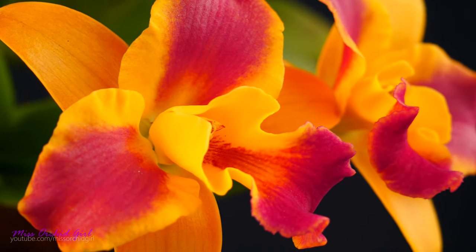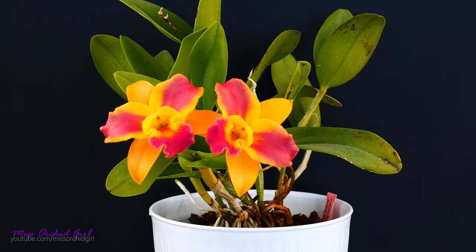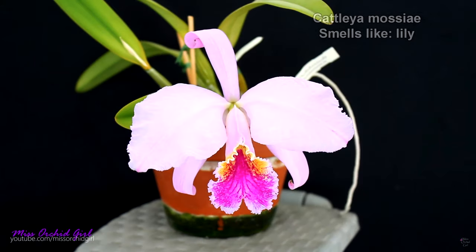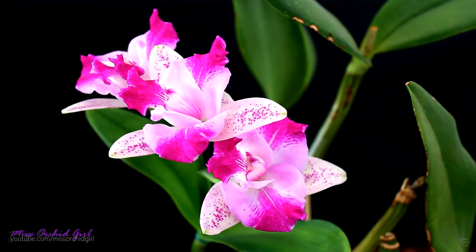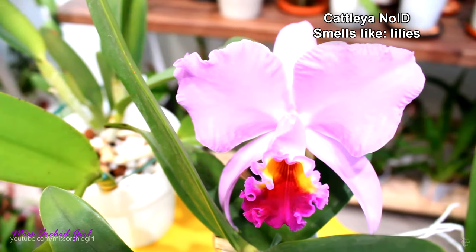Cattleyas typically smell like lilies — another very fragrant and wonderful flower we grow in gardens. Cattleya mossiae as a species smells like lilies to me, but there are many other cattleyas which smell like that as well. Some of the noids, typically the pink-colored ones, smell very similar to lilies. But the greatest thing with cattleyas and most other orchids is that sometimes fragrances seem to be combined — you'll sometimes have an orchid which smells flowery but also fruity or spicy.